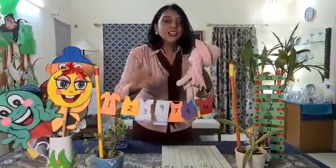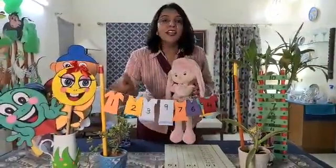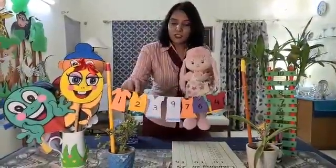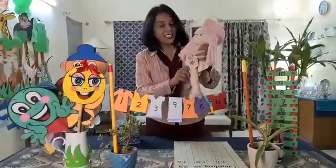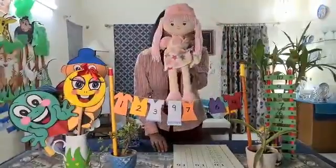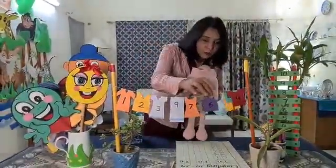Children, when we count forward from a given number, we get the number after. What will come after number 2 is number 3. This is correct, Daisy. But after 3 will come 4, Mama. Let's find out number 4.